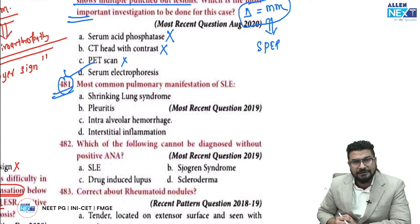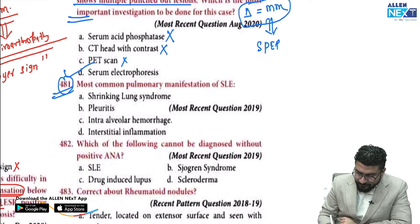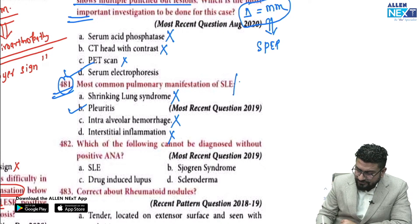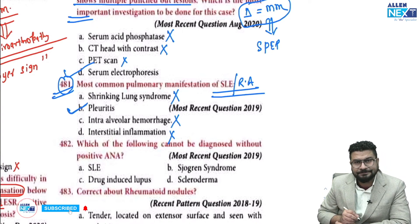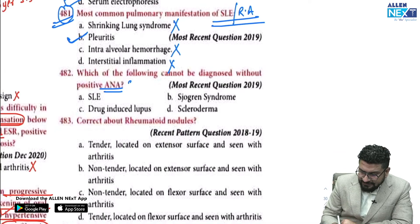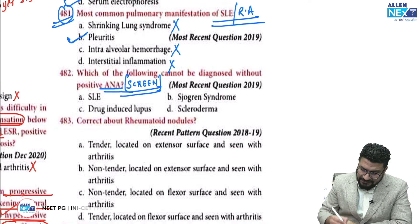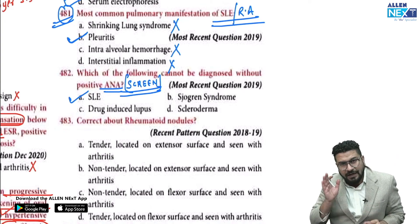Regarding the most common pulmonary manifestation of SLE: shrinking lung syndrome is seen but is not common. Intra-alveolar hemorrhage can also occur but is not common. The most common is pleuritis. Remember — whether the question gives SLE or rheumatoid arthritis, the answer for most common pulmonary manifestation is pleuritis for both. Regarding ANA positivity: ANA is used to screen most autoimmune conditions, but SLE cannot be diagnosed without ANA positivity. If ANA is positive, think SLE.